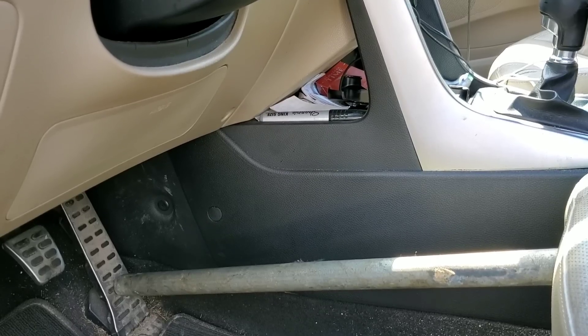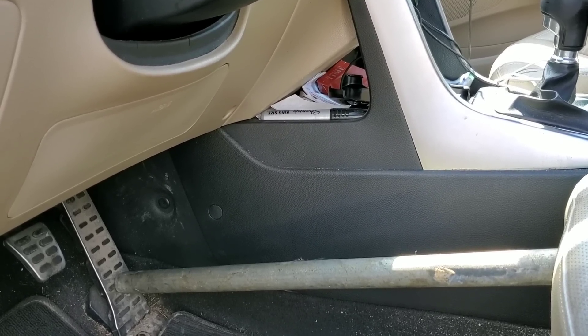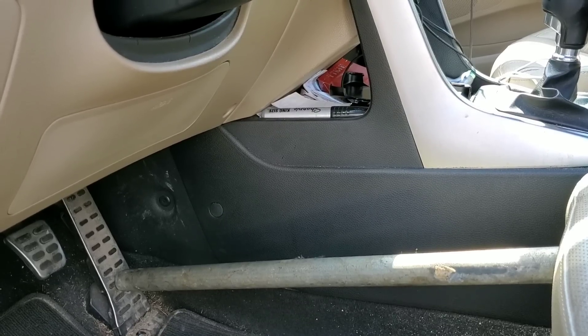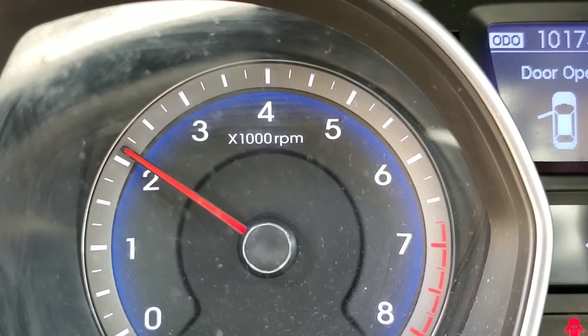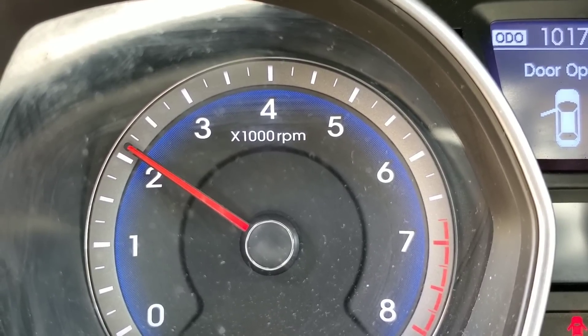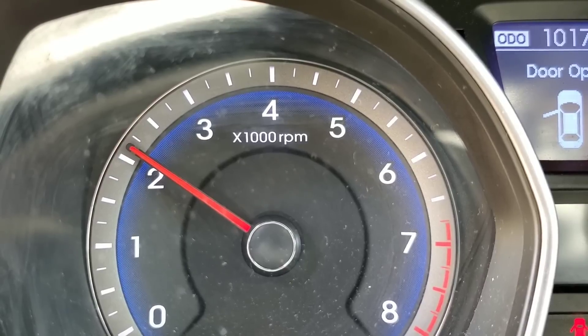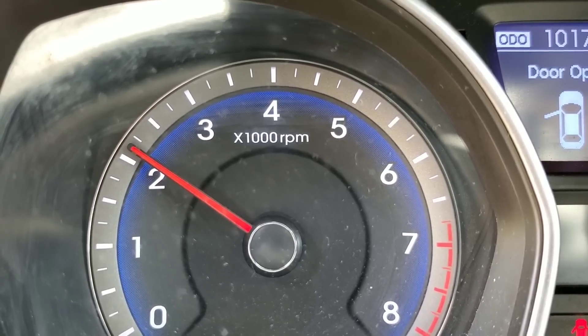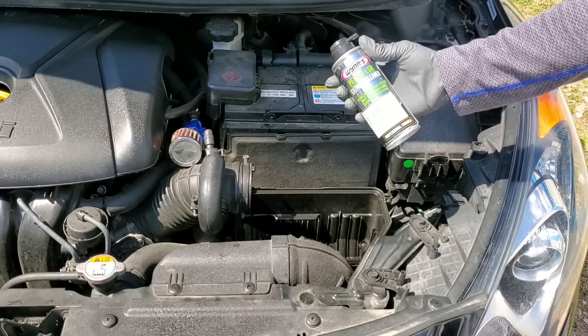I've propped something between the seat and the pedal. This will work for electronic throttle or non-electronic. Once you've raised your engine up to 2,000 RPMs — do not exceed 3,000 RPMs — and you are at operating temperatures, it's time to go ahead and start spraying our cleaner.